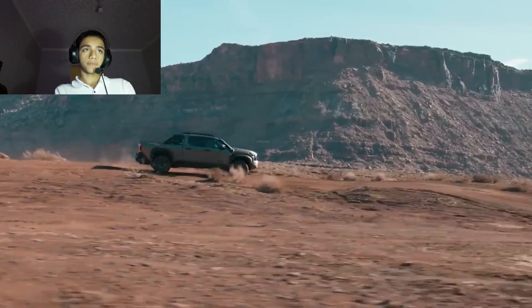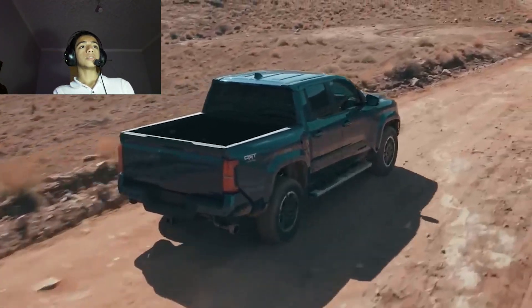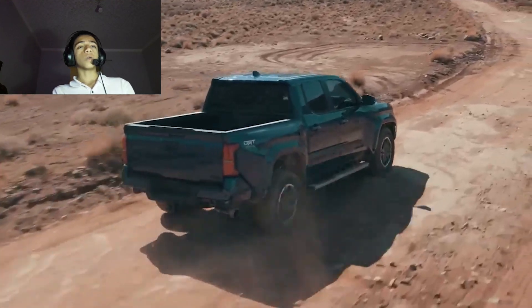Third, what's new: two new appearance packages for the SR5 trim, a minor shuffling of features between trim levels. Note that the Tacoma is part of the third-generation introduced for 2016.